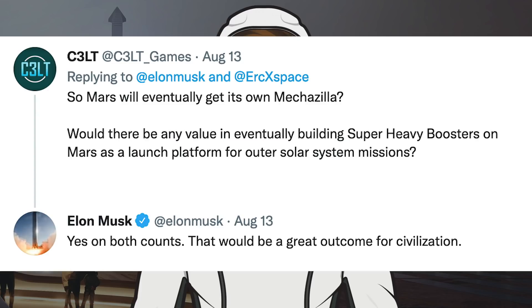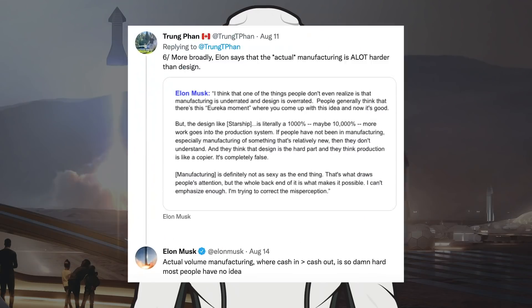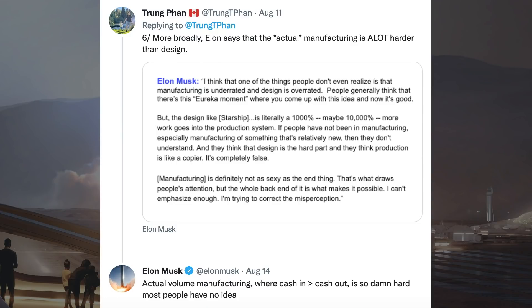There was a thread about the steps SpaceX takes to build their rockets. Musk responded: 'actual volume manufacturing where cash-in is more than cash-out is so hard, most people have no idea.'